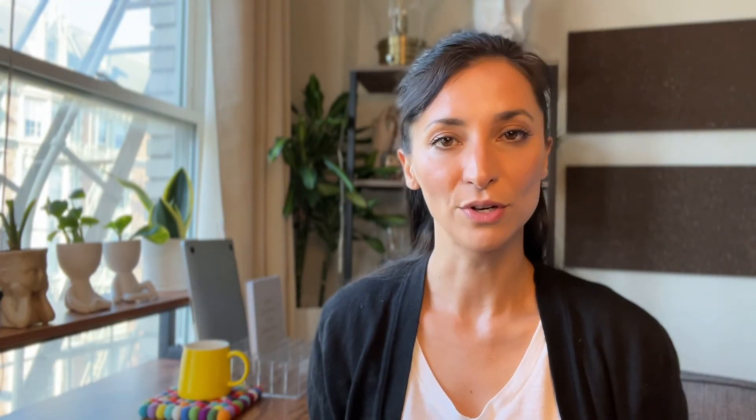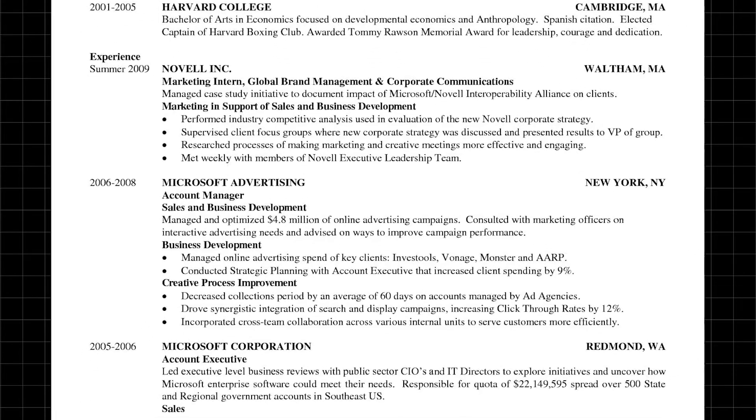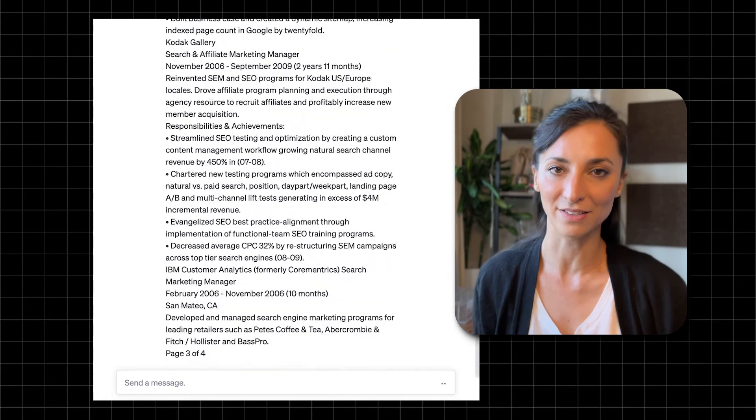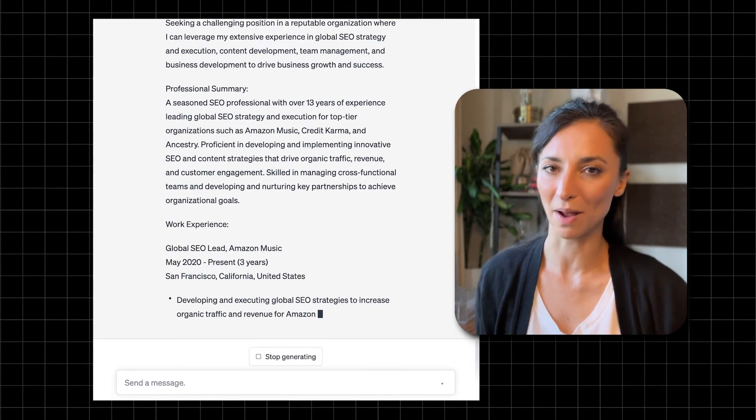If you already have a resume, you'll use a different prompt. Go to your resume, copy the information, then go to ChatGPT and type: 'Create a resume with the following information.' Paste your resume information and hit enter. Now you have a resume that's a bit more optimized, but we're not done yet.